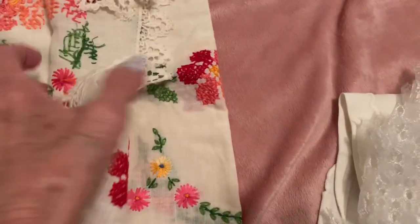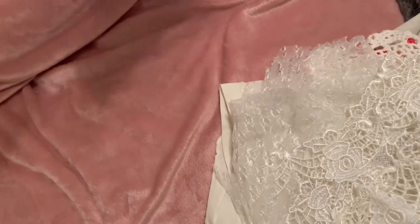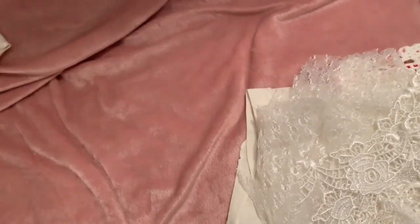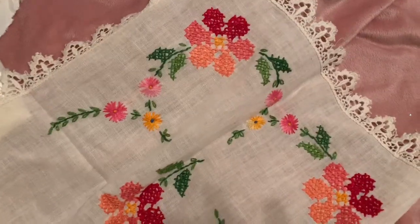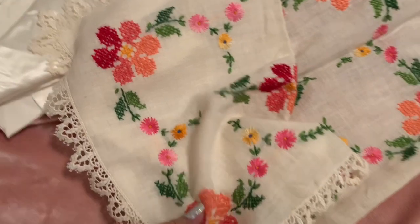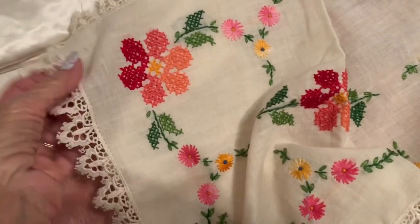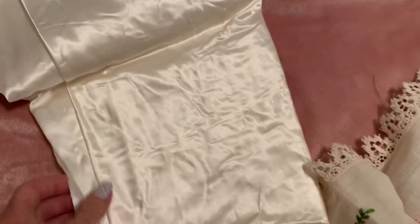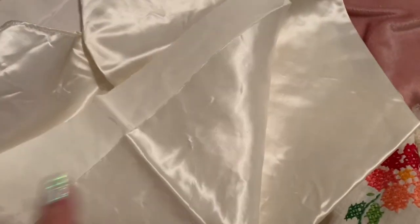There's this beautiful table scarf — dresser scarf, whatever. And it's oh so old, and somebody worked on this. Isn't it pretty? Especially for spring, or even like a book cover — a journal, a beautiful journal cover. And then there's wedding dress satin. There's a good chunk of that.